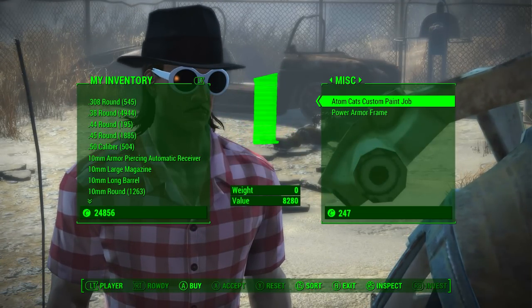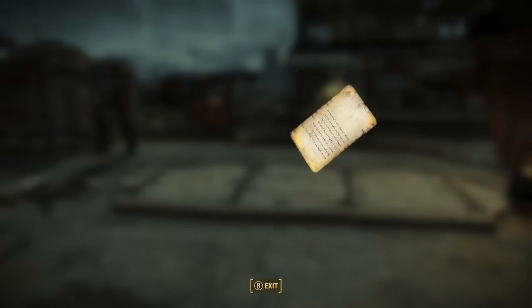You will notice it is 8280 caps and of course this price will fluctuate depending on your character's charisma level and it will also be affected depending on your perk rank of Cap Collector. So before purchasing you should equip all of your apparel that increases charisma.